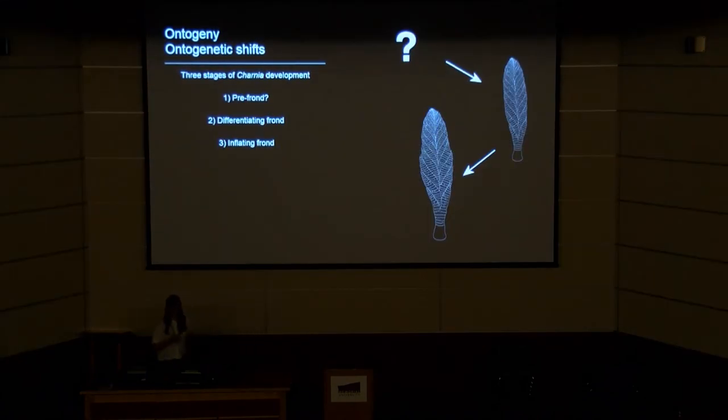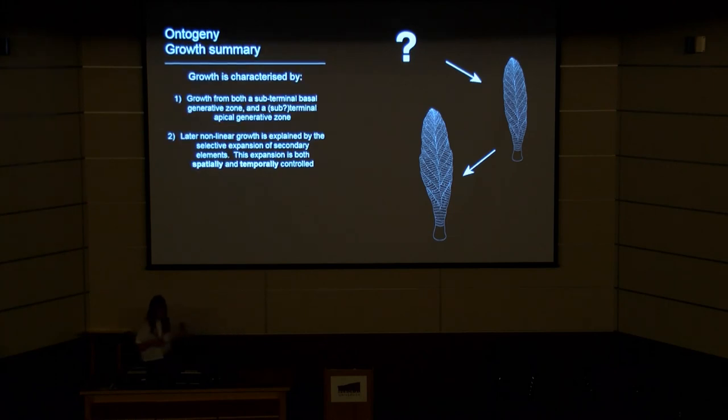We consider that there may be three stages to Charnia's development: what we're calling a pre-frond stage, represented by an unmodelled area where we don't yet have specimens; the differentiating frond, characterised by primary branch differentiation from an apical or sub-apical growth zone; and then the inflating frond, characterised by areas of spatially and temporally controlled secondary branch expansion.